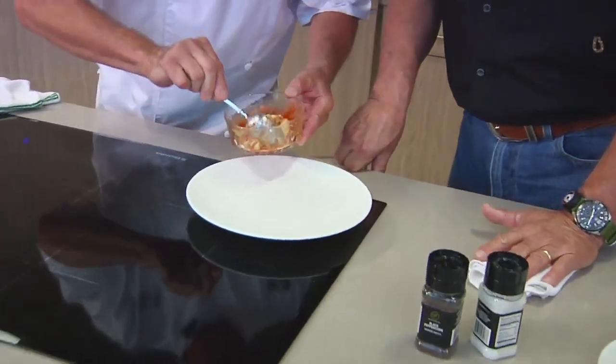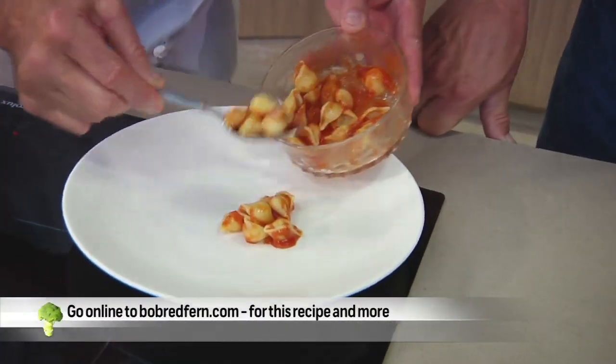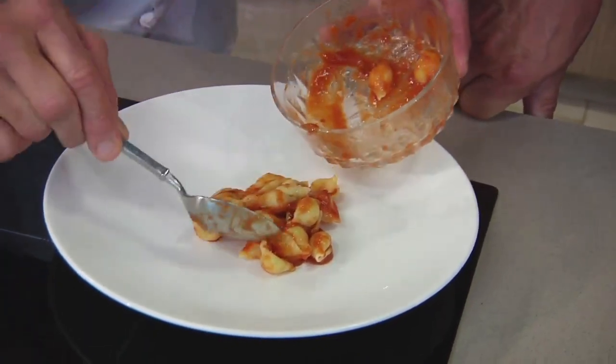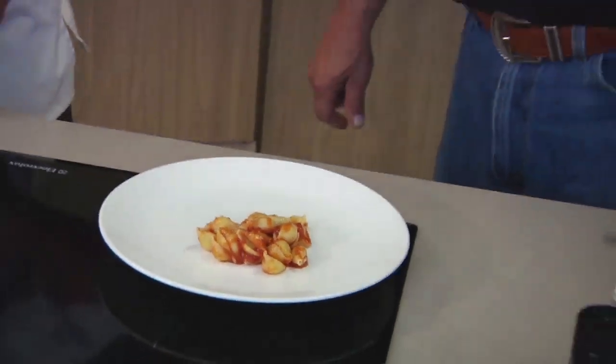We're going to start plating our grouper parmesan. We've got our pasta here — it's tossed with a homemade tomato sauce. When I'm plating, I like to put the starch down first, then we'll put the grouper on and some beautiful local vegetables around it. Seafood is always good year round, it doesn't matter.